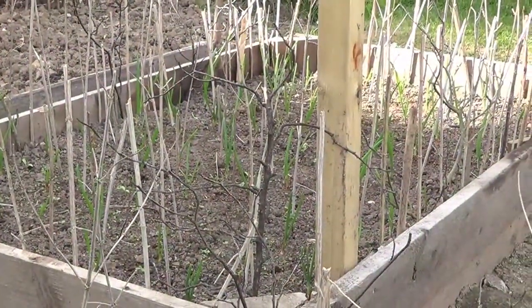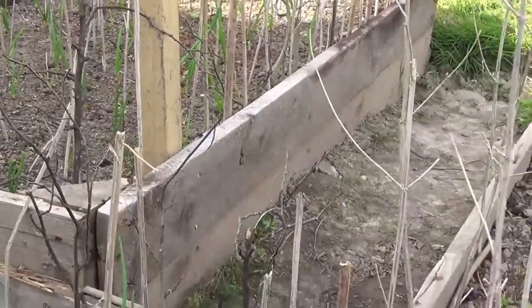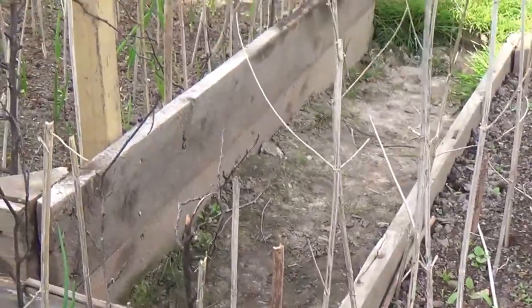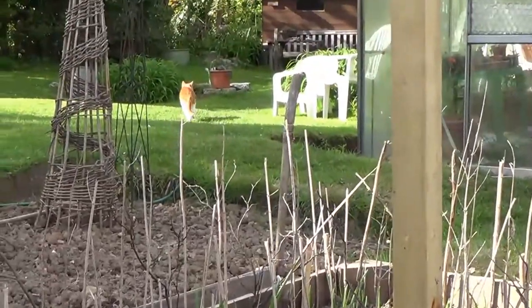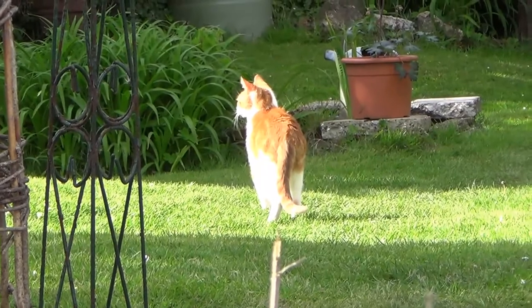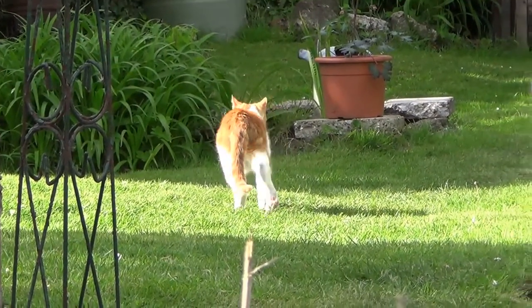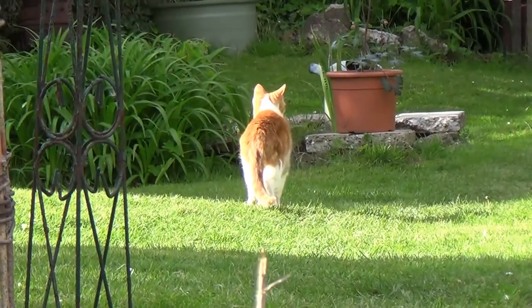There's another use for stinging nettles. I take all the dead bits off the bottom and stick them all over, because there's a certain cat who I won't mention that does rather tend to like a nice bit of raked soil, for purposes you can imagine.